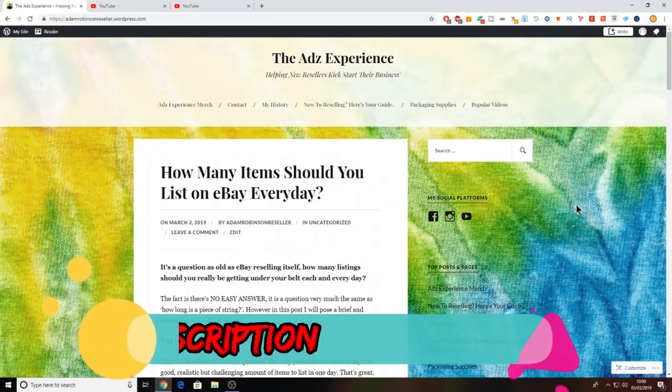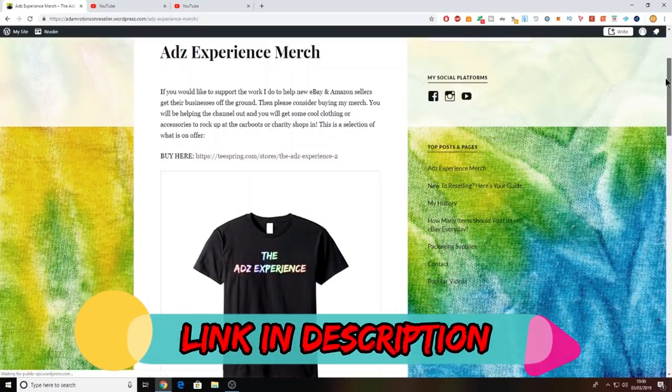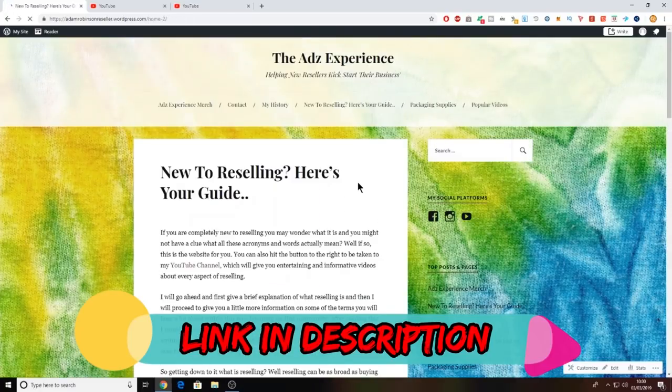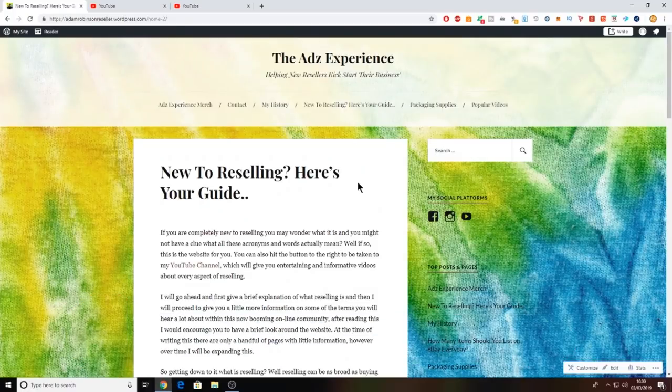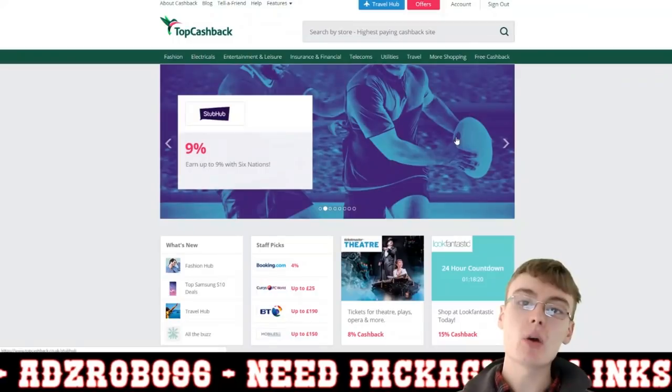Don't forget to check out the website, guys — it's updated weekly with new blog posts. Over there you can also check out my merch, which is now available for sale, and there's also a handy guide if you are new to reselling. Hi guys, it's Adam, and welcome to another video.